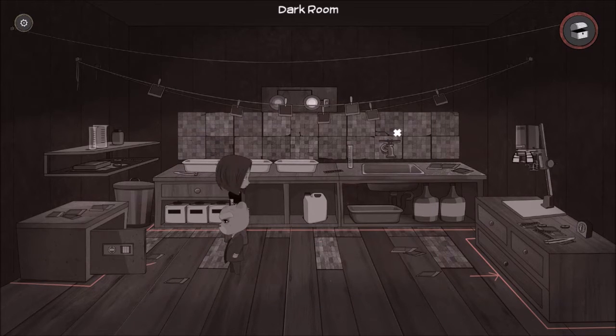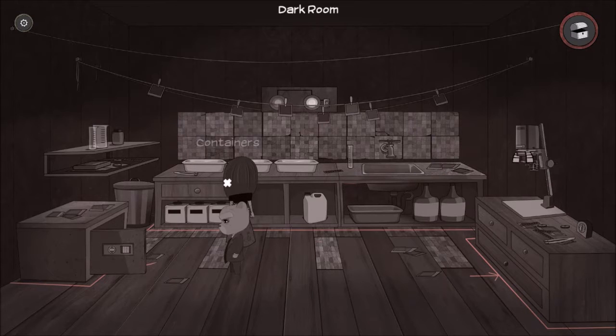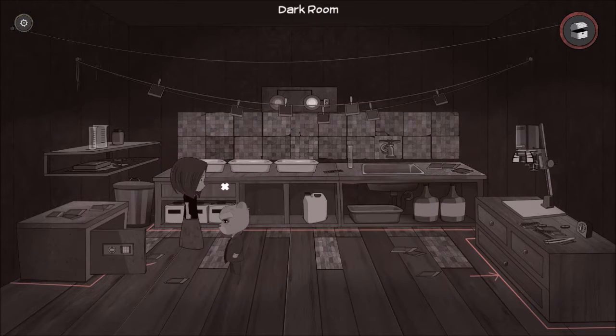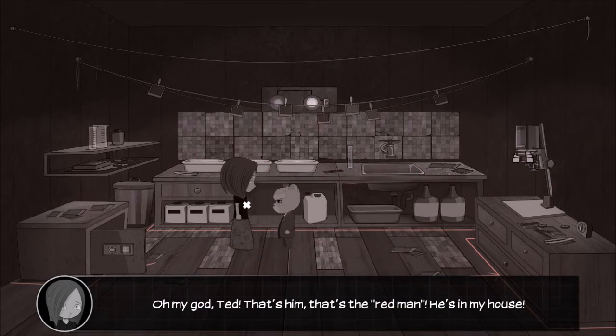Let's see. There. We just need the empty photo thingy to put it in. Photo thingy. Here we go. Oh my god, Ted. That's him. That's the red man. He's in my house.